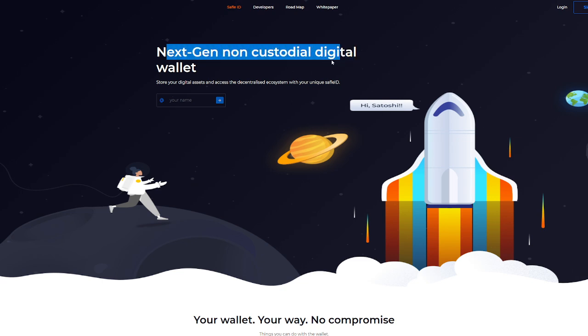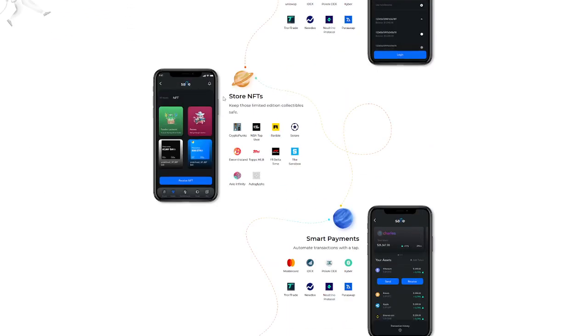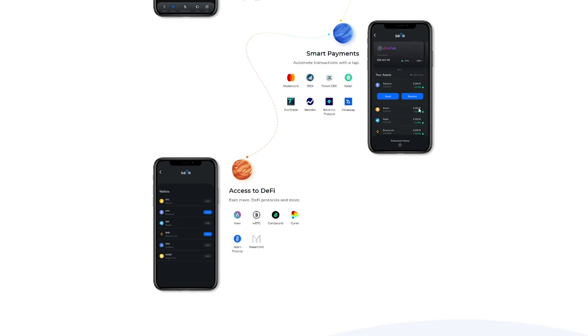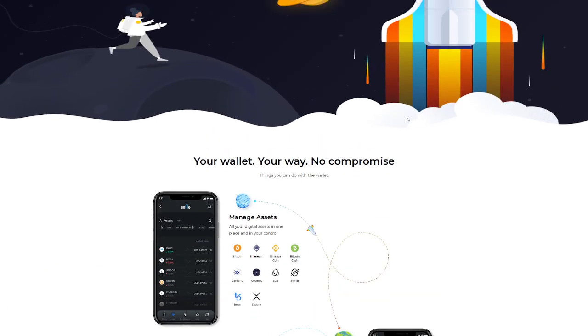The NextGen non-custodial digital wallet lets you store your digital assets and access them across the decentralized ecosystem with your unique Safeful ID. You can input a custom name — for example, at Crypto Profit — and manage your assets, access DApps, store NFTs, make smart payments, and access DeFi. It's all very simple on this very promising wallet.